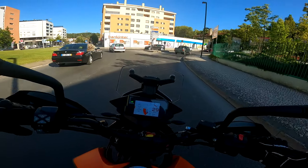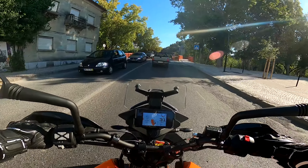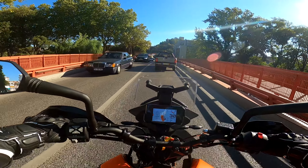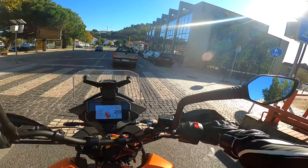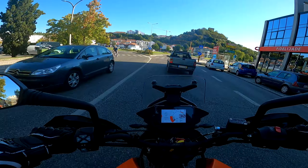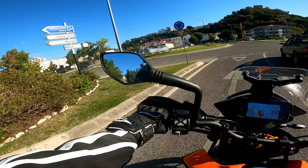Acabámos de entrar aqui no centro de Leiria. Estamos aqui com uma moto que à partida não seria muito confortável para andar para mim dentro da cidade, porque eu sou uma pessoa de baixa estatura. Mas estou extremamente à vontade e sinto que posso fazer qualquer coisa com esta mota — sinto que posso percorrer o país, fazer off-road, fazer tudo e mais alguma coisa, porque é uma mota simplesmente intuitiva.